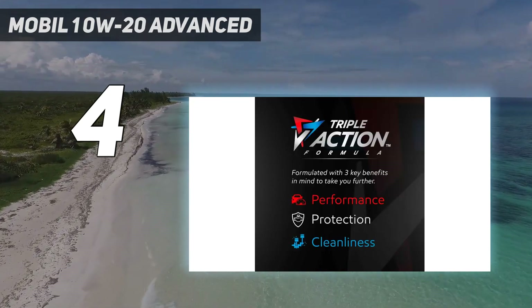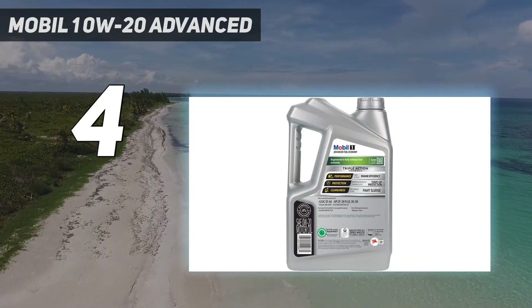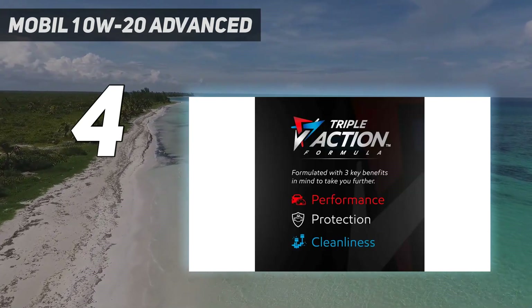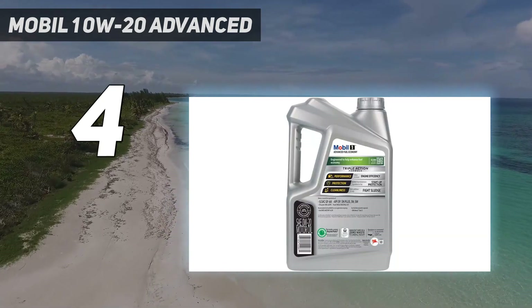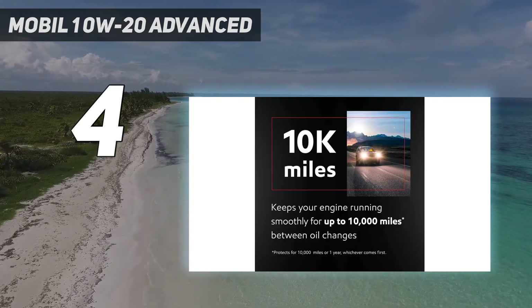This formula resists wear better than conventional 0W20 oils to protect your vehicle's critical components against damaging friction, heat and oxidation damage. The advanced technology used to create this formula also helps reduce the formation of sludge, which can help improve your vehicle's fuel economy and power output over time.